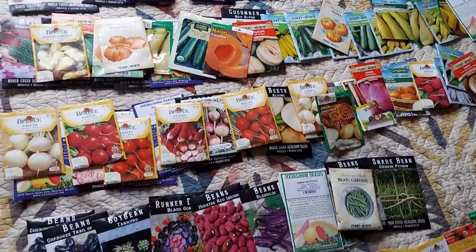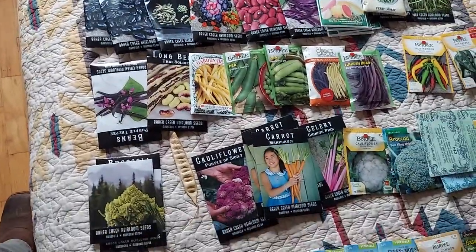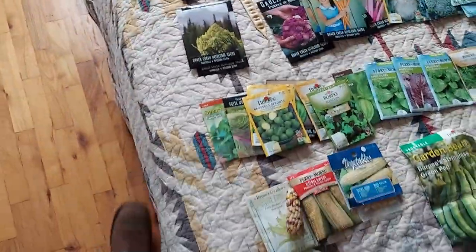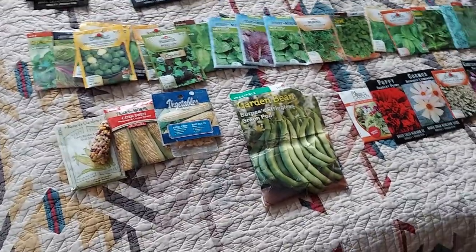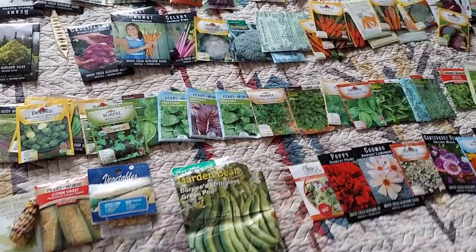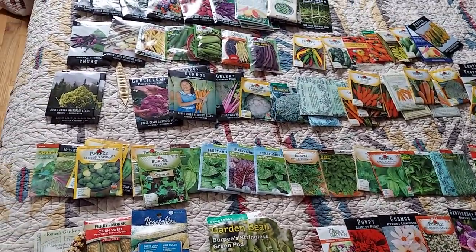I already started artichokes and a medicinal plant — milk thistle. I planted milk thistle and artichoke, both in the same family, the thistle family. Now I'm starting a few other vegetables in sprouting trays on the counter.